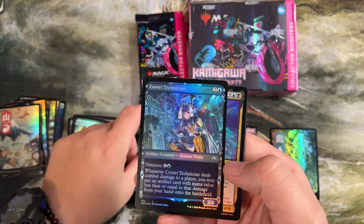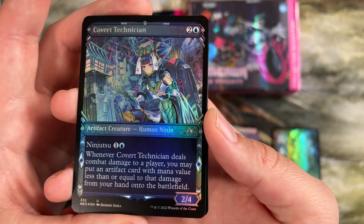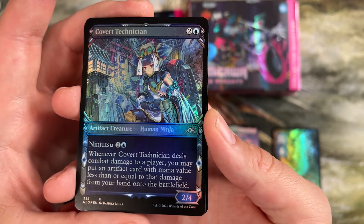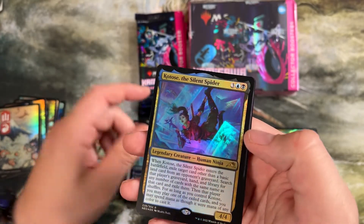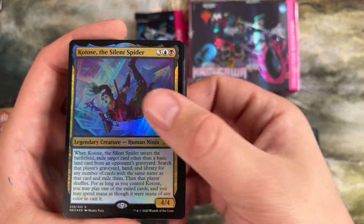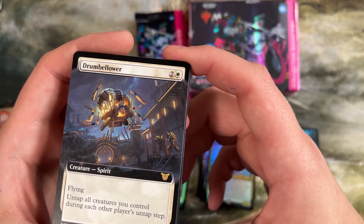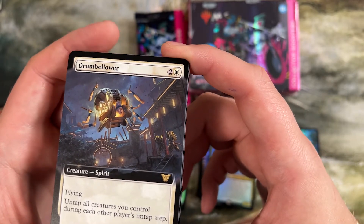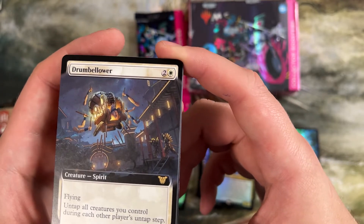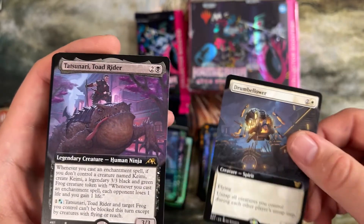Kappa Tech Wrecker. Covert Technician — when it deals combat damage to a player, put an artifact card with mana value less than or equal to that damage from your hand onto the battlefield. Lets you cheat on mana really well. Legendary Ninja. Drum Bellower — flying, untap all creatures you control on each other player's untap step. Kind of like a mini commander card. There have been some other cards that do that really well, but for a three drop in white, that's a pretty good one.